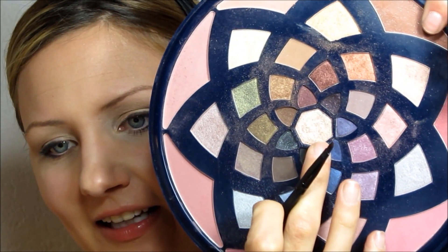Next, I'm going to use my smaller angled liner brush, and this is Kitten from Stila. It's a beautiful shimmery champagne color. I'm going to do the inner corners here, upper and lower.